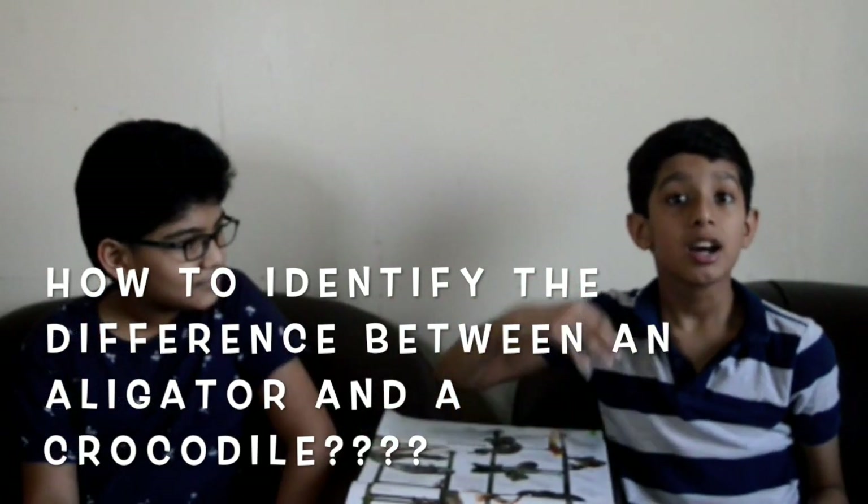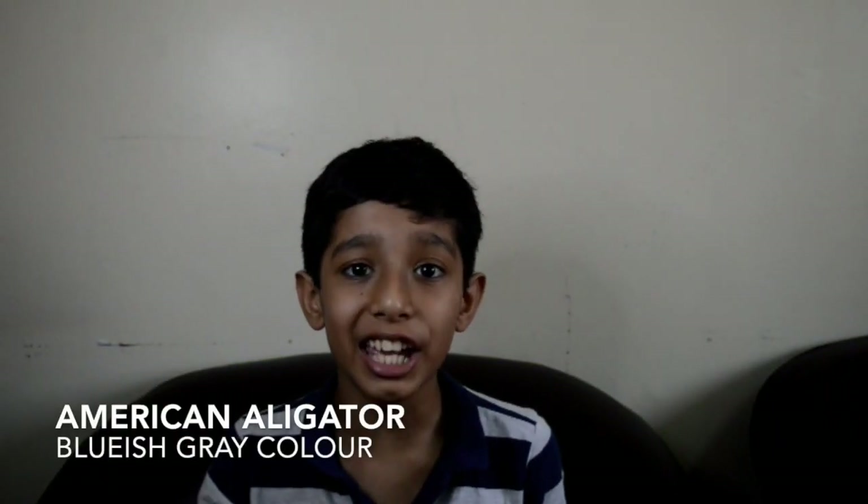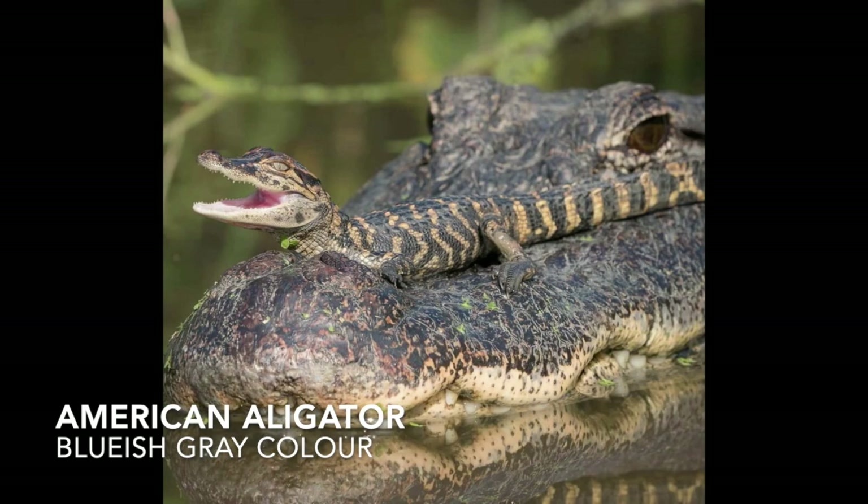Let's start the video. The American alligator has a bluish-gray color, but the American crocodile has a greenish-brown color.